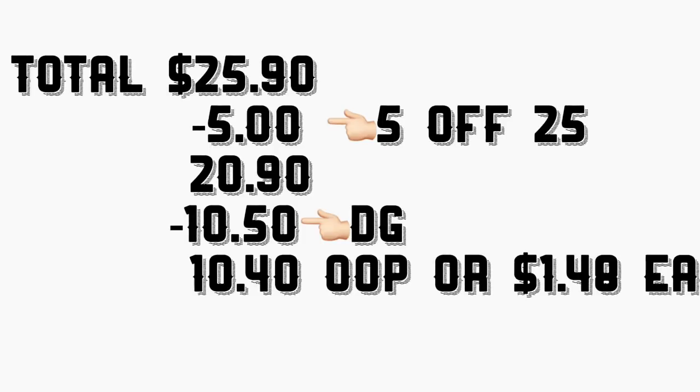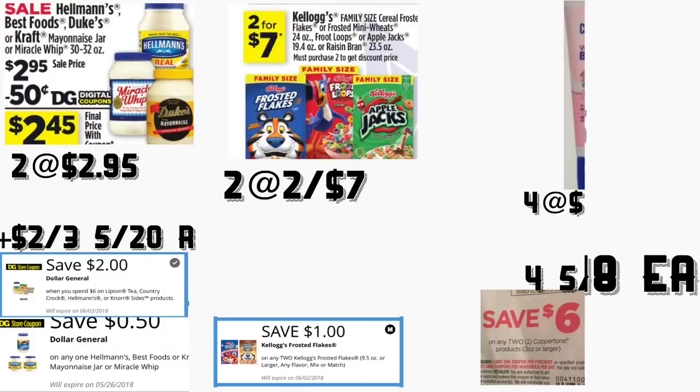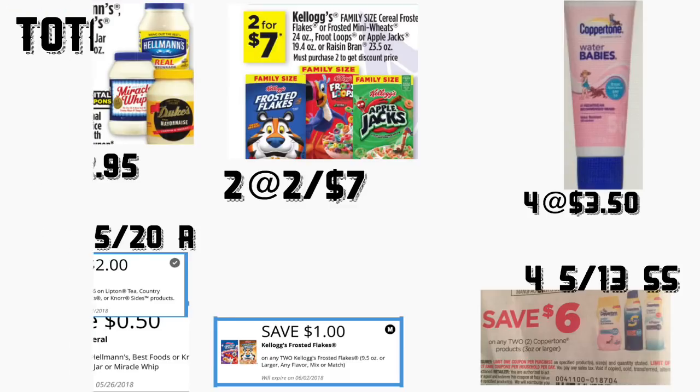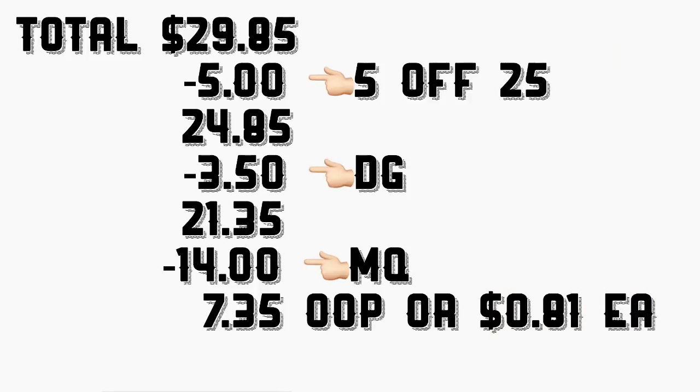En el siguiente escenario también va a ser algo similar al primer escenario. Va a comprar tres de las mayonesas de Hellmann's, están a $2.95. Va a usar su cupón que recibimos hoy en los libritos de cupones de dos dólares en la compra en tres. Va a usar los dos cupones de Dollar General — el de 50 centavos y el de dos dólares cuando gasta seis. También va a comprar cuatro productos de protección solar de bebés a $3.50 — aunque aquí va a usar solamente dos cupones de seis dólares en la compra en dos, del Smart Source de mayo 13.